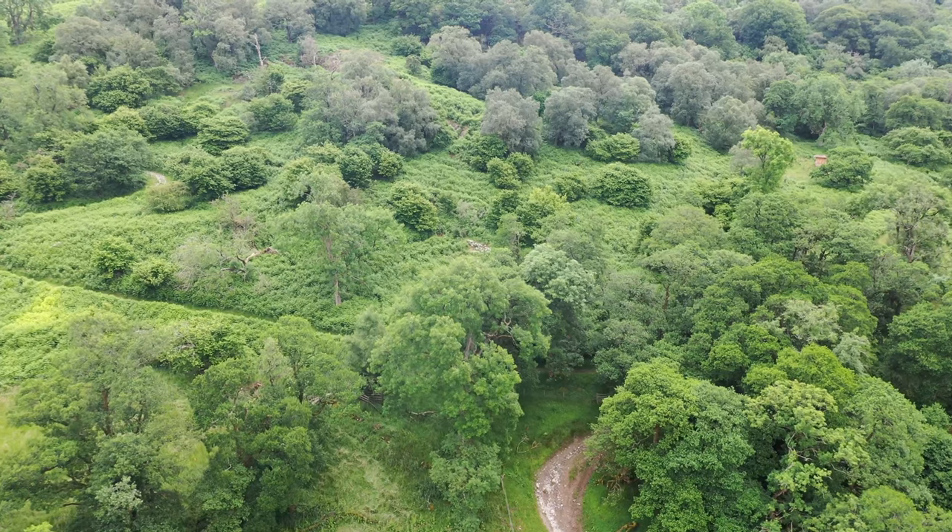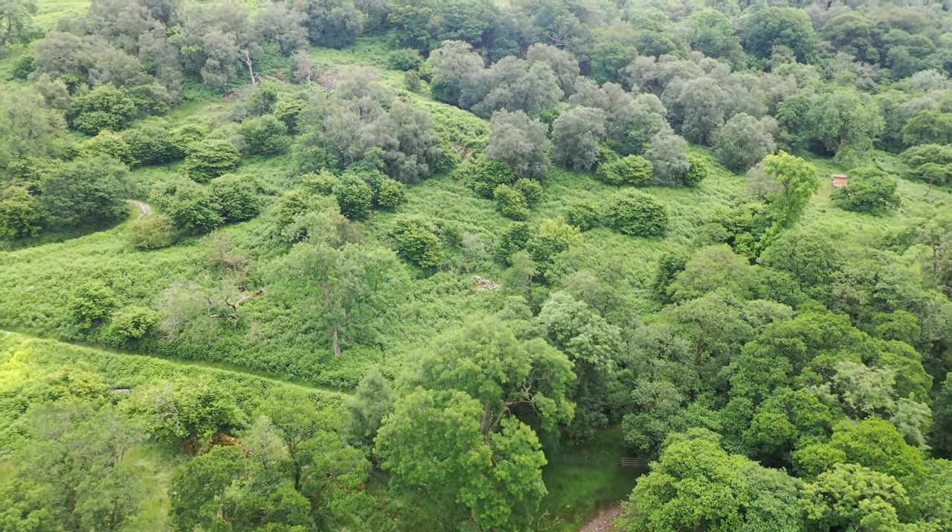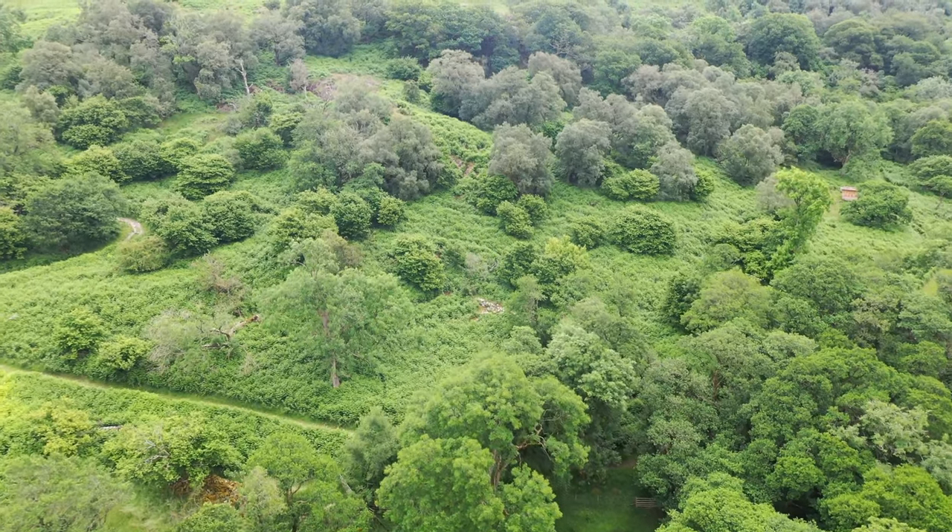By turning that around and getting more trees — both as forests but also as trees within the landscape — there's a real opportunity. The land behind us here has got some really big, fantastic trees that provide shelter and shade to the livestock as well. So there's lots of room for trees within the farm landscape, as well as areas resting from farming, in order to provide a real climate benefit.